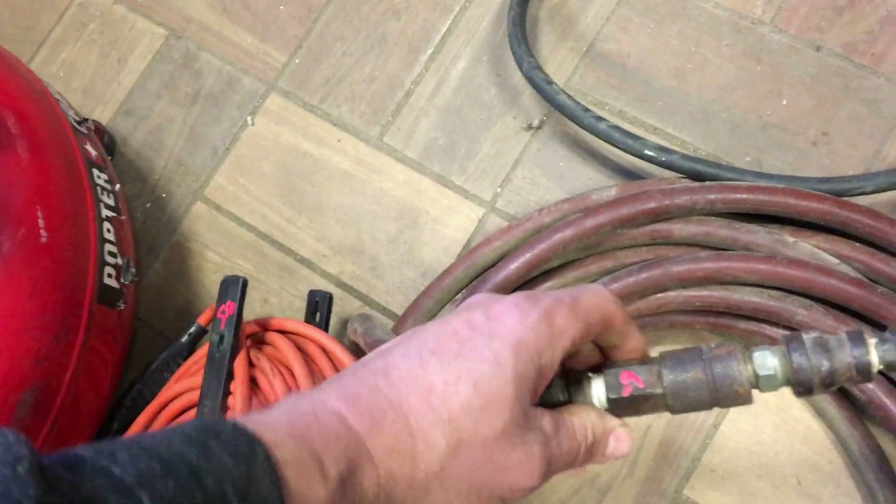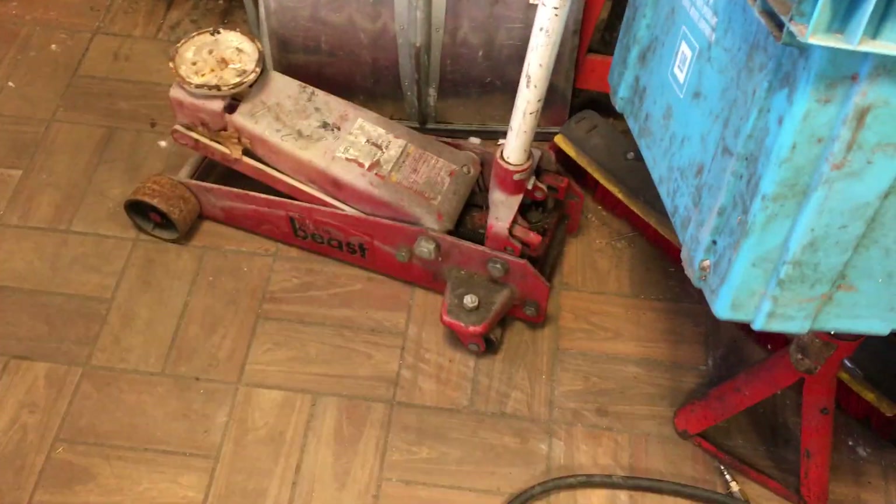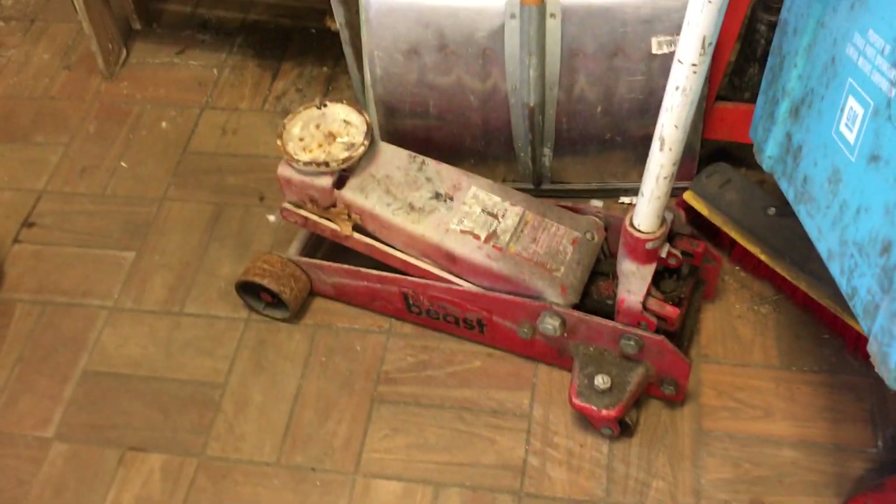Another air hose over here — how much is this guy here? This is $6.00. This is a two-ton Matco jack, and that is —